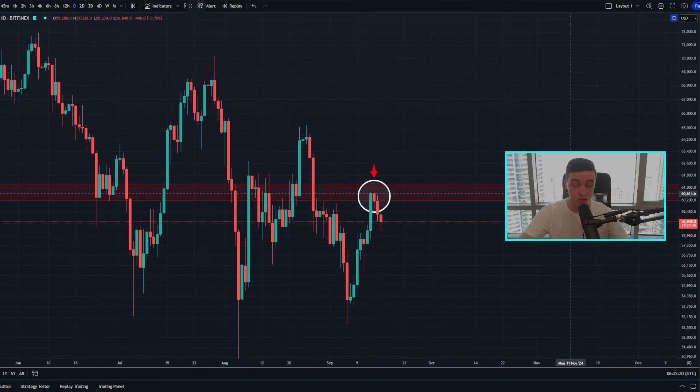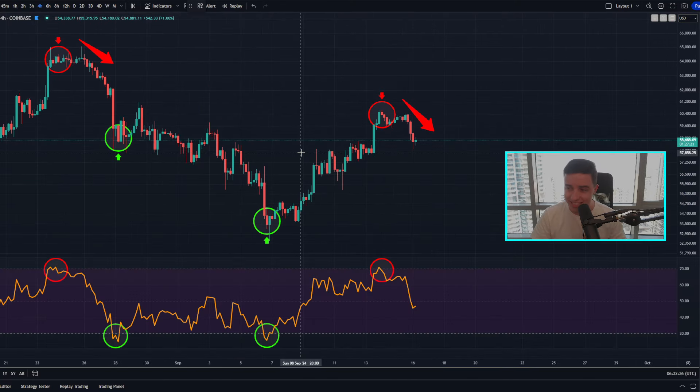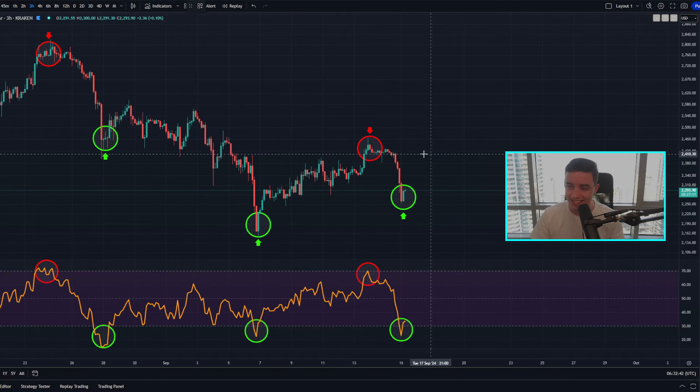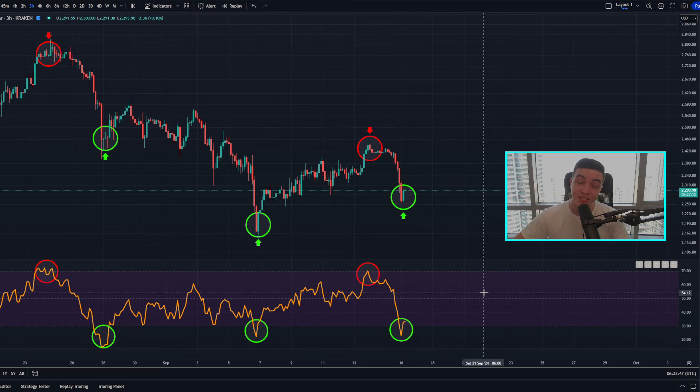Welcome back to the Good Bar channel, everyone. My name is Josh, and right now Bitcoin is rejecting from a critical area of resistance while the price is continuing to cool off in the short term from overbought territories. Ethereum has just done the same thing in the short term but is now entering into oversold territories. I'll be talking about all of that and more later in the video, so definitely watch to the end.